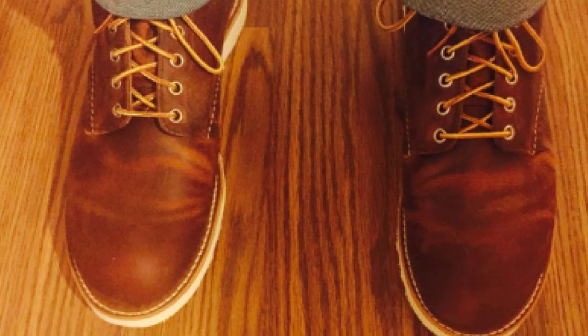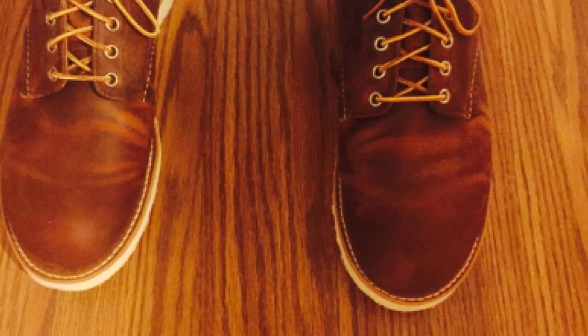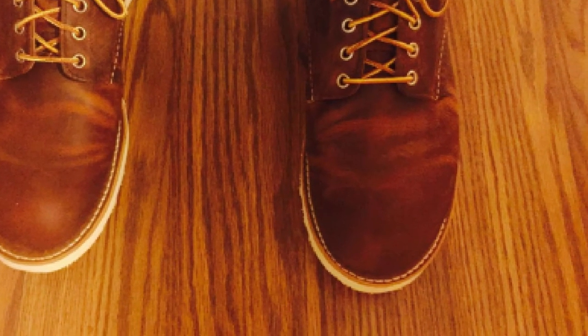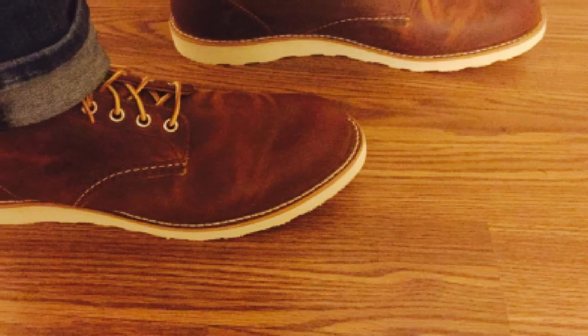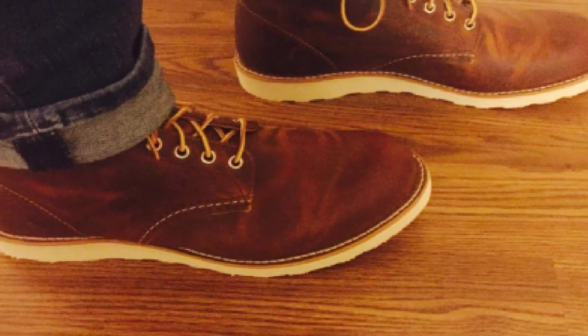The extremely high-quality 100% full grain leather construction doesn't only add to the durability of the shoes but also makes them the toughest of all. Although the leather doesn't bring too much breathability into the product, the fact that it can withstand extreme weather conditions and last longer compensates for that. The leather manufacturing also makes these boots last through hard seasons of roofing.